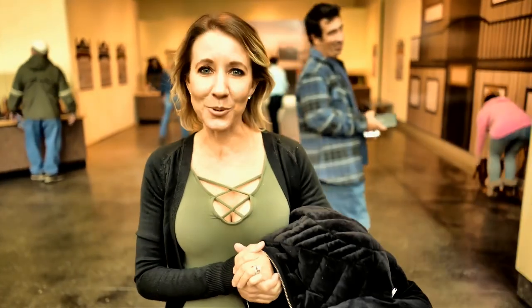Alright everybody, we had a really, really fun time at the Western Science Center. It was actually really entertaining and informative. I hope you enjoyed our video. Don't forget to smash the thumbs up button and don't forget to subscribe. Bye!